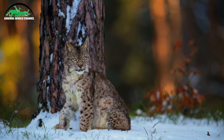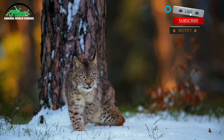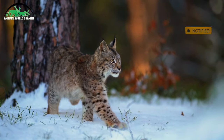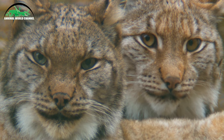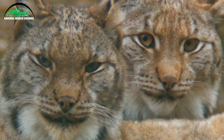Parmi les caractéristiques moins visibles, les lynx ne possèdent que 28 dents, au lieu des 30 dents habituelles chez les félins. Selon son espèce, son poids varie entre 6 et 35 kg et sa taille entre 76 et 135 cm.